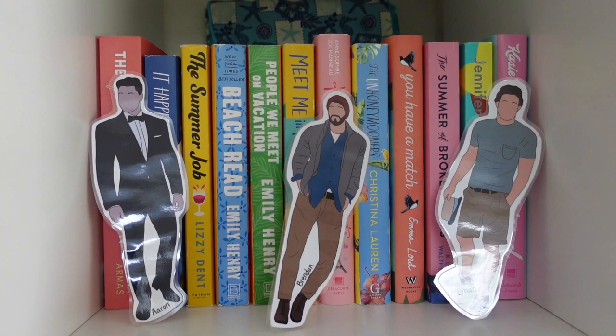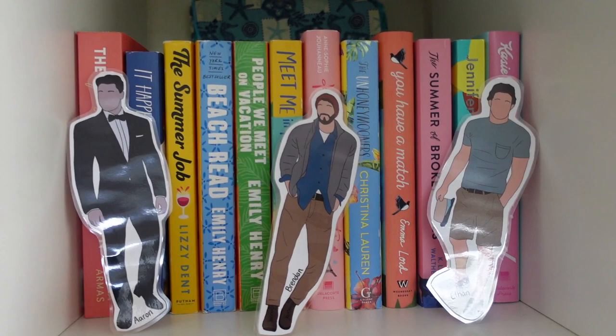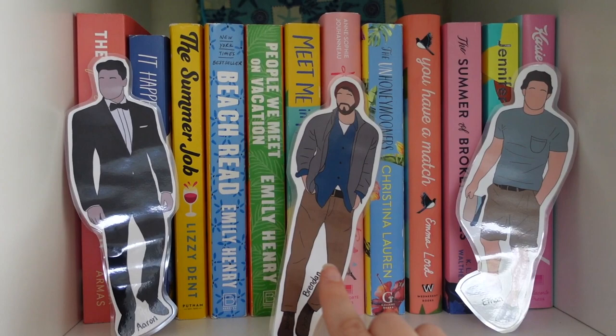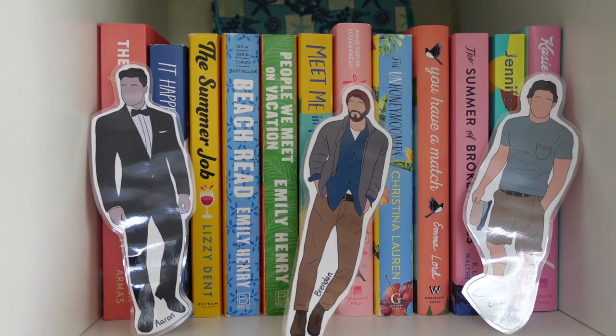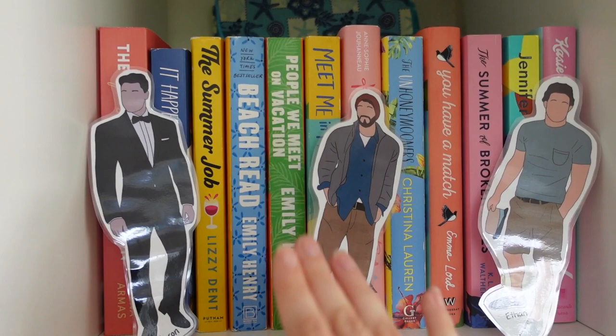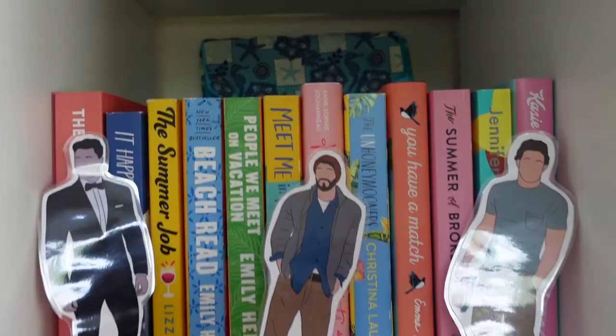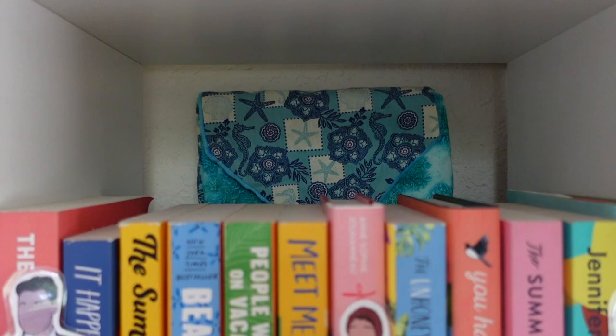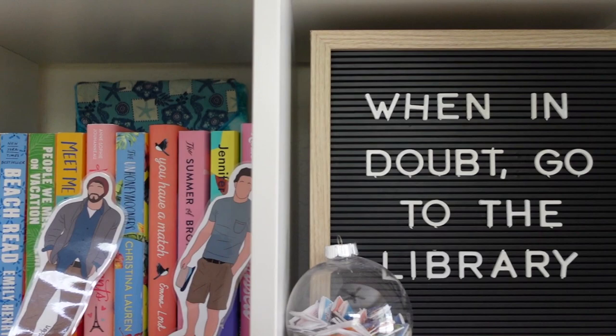Next is my summer bookshelf — basically all of my summer-themed books that I try to read in the summer because they give off those summer vibes. I also have these book boyfriend bookmarks from Steph's Book Therapy: Aaron Blackford, Brendan (from It Happened One Summer, which I haven't read yet), and Ethan Thomas from The Unhoneymooners — he is bae. In the back I have my summer-themed book koozie, which I think is really cute behind the summer books.